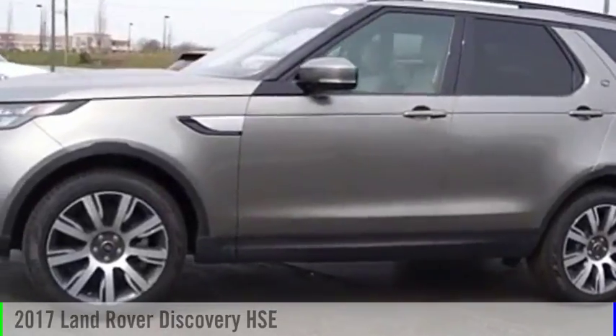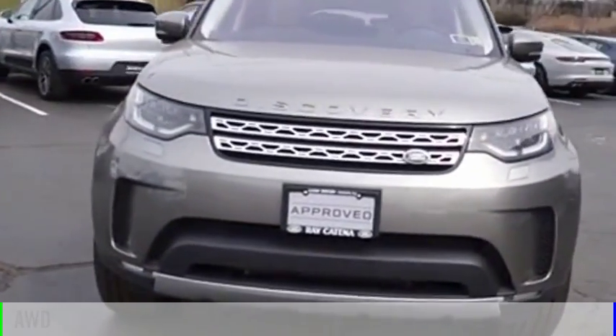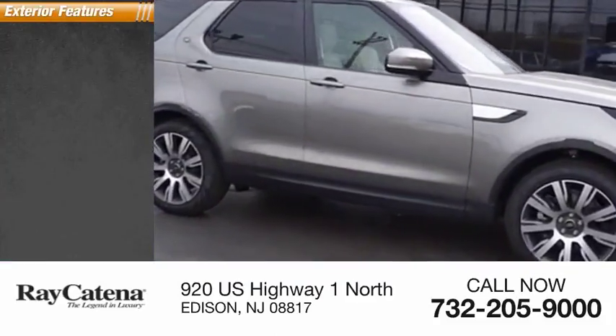Looking for the right vehicle? Check out the 2017 Discovery 2. This vehicle is powered by an all-wheel drive, 6-cylinder, 3.0-liter engine. This vehicle has less than 500 miles. Here are some of this vehicle's great options.